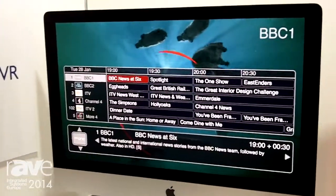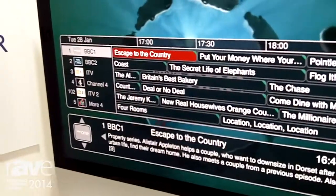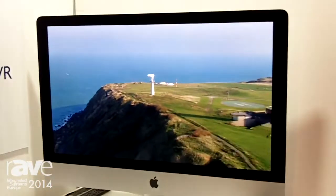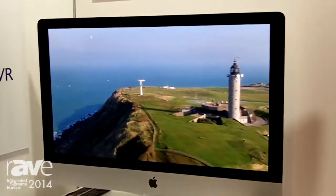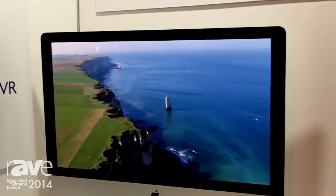This is our electronic program guide with catch-up TV, so we can go back and pick a program like this one, for example, and watch any program that has been broadcast on any channel for the last 24 hours. It's the kind of thing we think guests want in hotels now, because they have a lot of this at home.